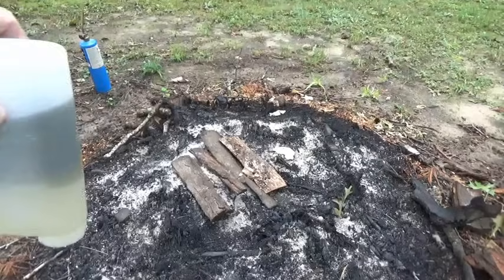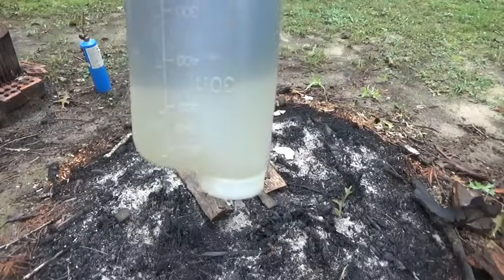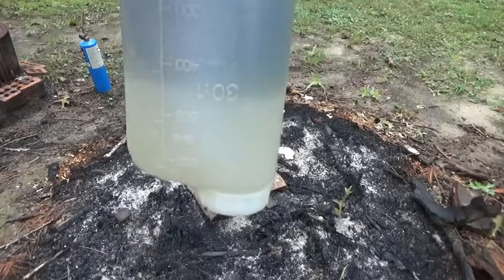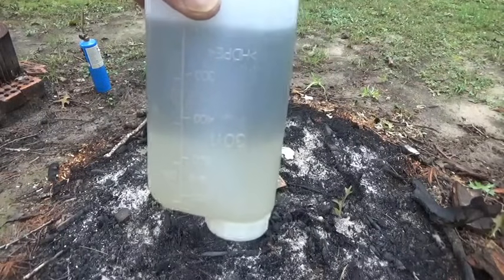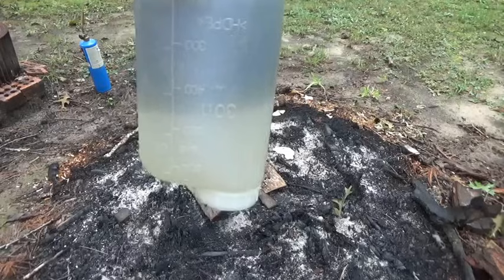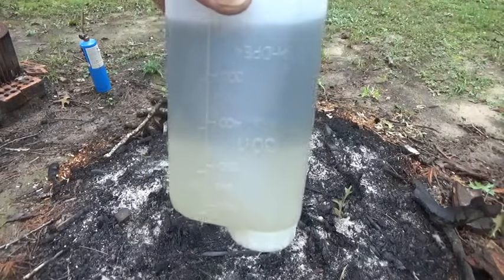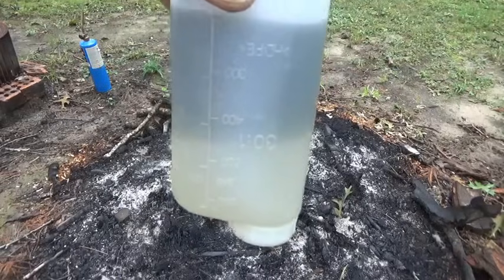Hey folks, thanks for clicking on the video. My chainsaw was running like crap the other day when I was trying to cut a log, and I shook the heck out of it — shook the gas — and it would start running right. So I checked my gas and I thought I had water mixed in with the fuel.